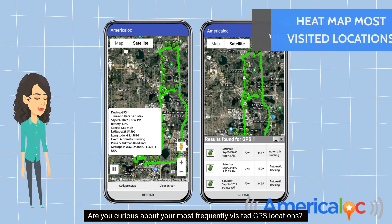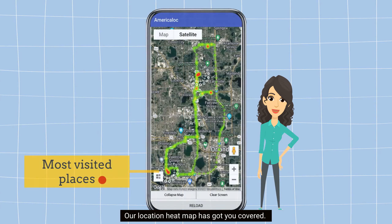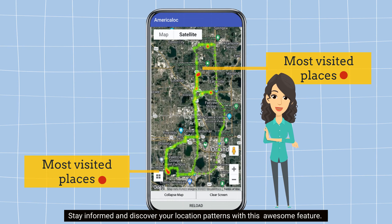Are you curious about your most frequently visited GPS locations? Our location heat map has got you covered. With just a glance, you can easily see a visual representation of your device's most visited places right on the map. Stay informed and discover your location patterns with this awesome feature.